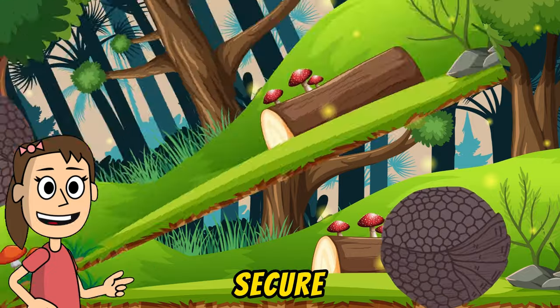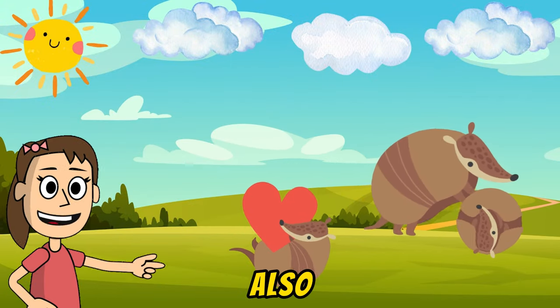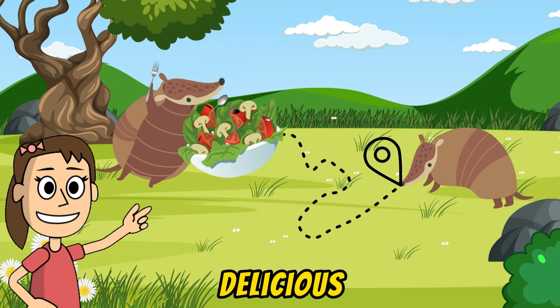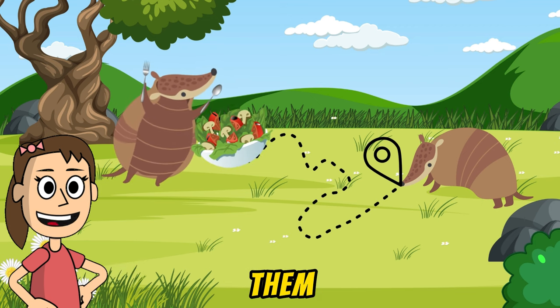Their armor does a fantastic job of keeping them safe. Our little friends feel secure in their armor and happily wander around. Also, armadillos have special noses. They sniff the ground to find delicious meals.